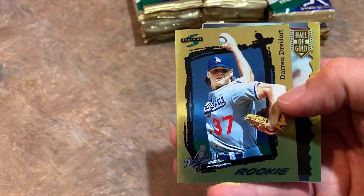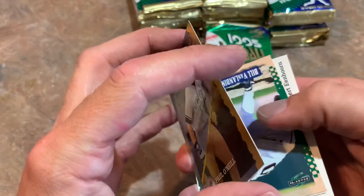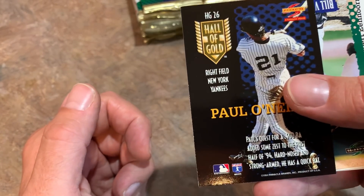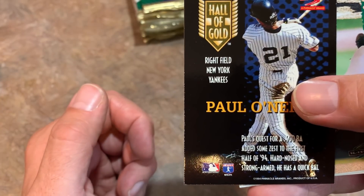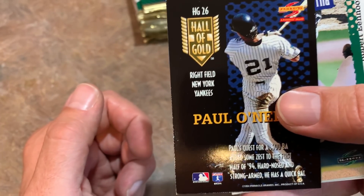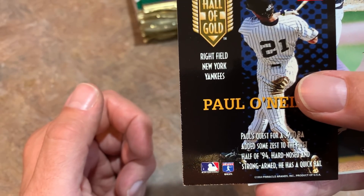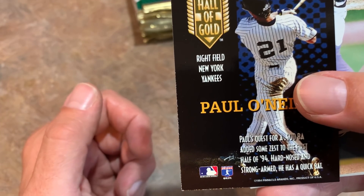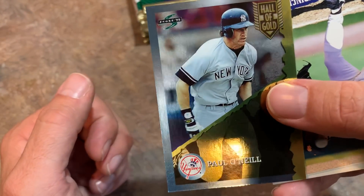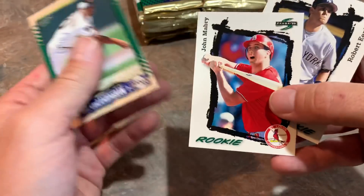These cards are sticking together, which is why I usually avoid 90s cards — I hate dealing with cards that stick together. There's Jose Canseco, Darren Daulton, and here is Paul O'Neill — Hall of Gold! The Hall of Gold subset was randomly inserted into packs at a rate of one in every six packs. With 36 packs in here, you'd expect about six total. There are 110 different cards — one through 55 in Series One. A-Rod has a Hall of Gold card, along with Barry Bonds, Cal Ripken, and Ken Griffey Jr. — the most expensive ones.